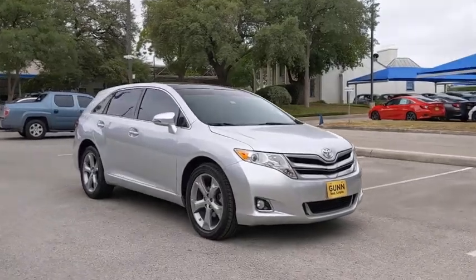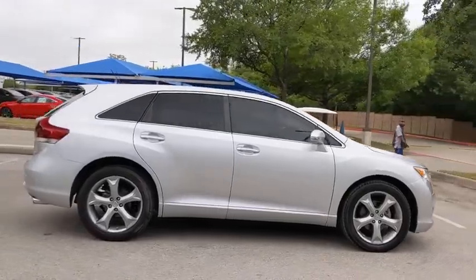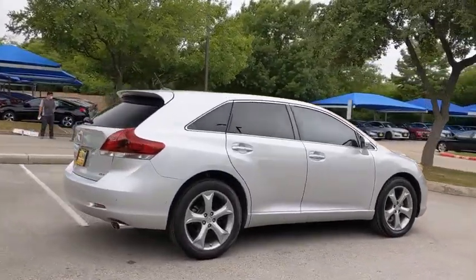We are pleased to show you the 2013 Toyota Venza. Toyota Venza blends the attributes of a crossover SUV with those of a wagon.